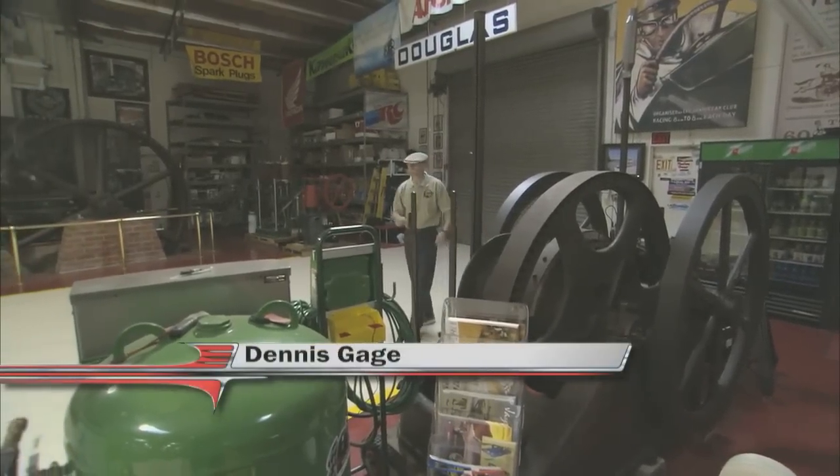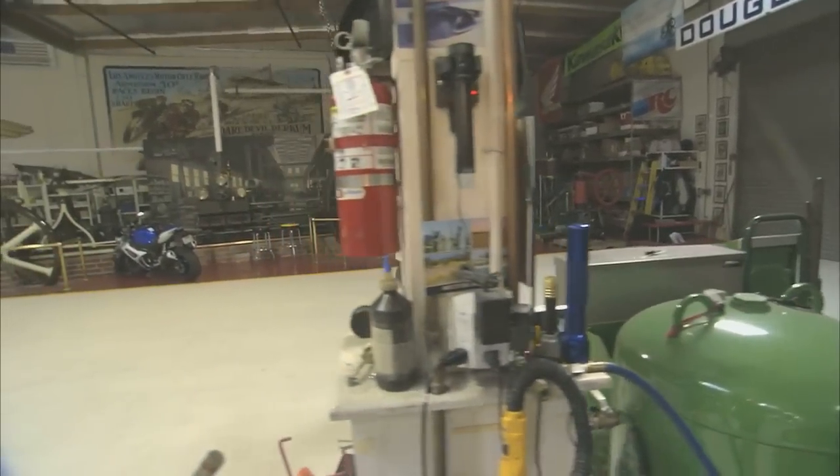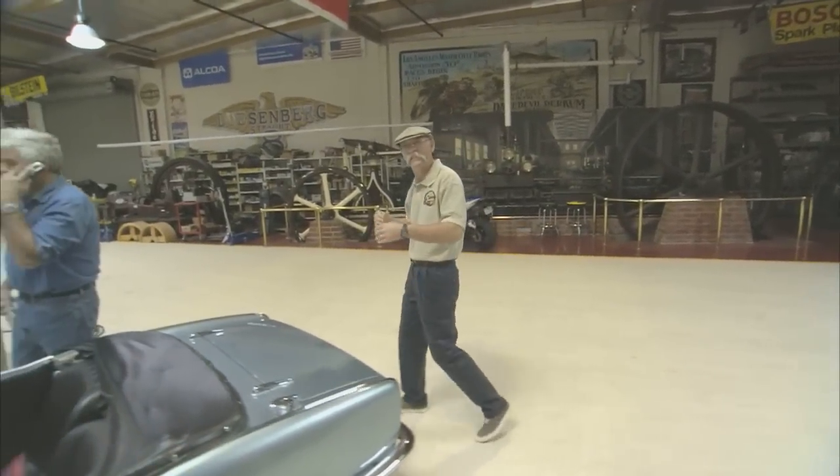I'm Dennis Gage. Thanks for tuning in to My Classic Car, home of the certified car nut. Well this week we're on a Jay Leno shop again. I love this. You know Jay and I have become good friends over the years and it's always good to see what he's got going.